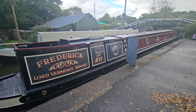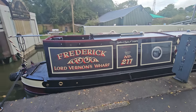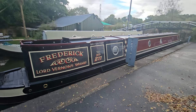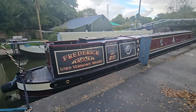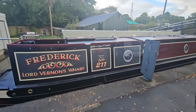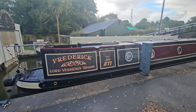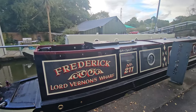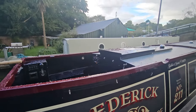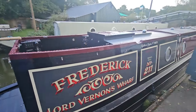Hello, how are you all doing? It's been a while but we're finally finished number 211 — Frederick, great name for a boat. I was really pleased when the customer came up with this name, love it, a bit like Reginald. This one is a behemoth — 68 feet long, which if any of you know is nearly full length, only a couple of feet short. Another hybrid from Hybrid Marine, lovely paint job as well.